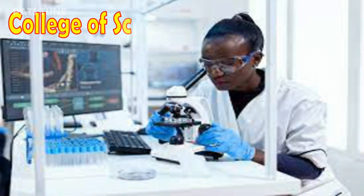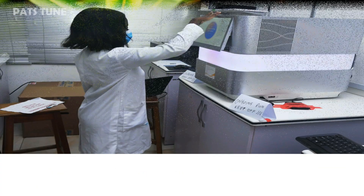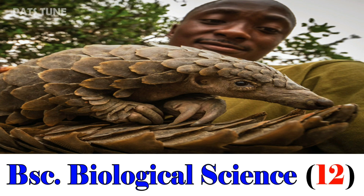We begin with the College of Science. Bachelor of Science in Biochemistry, 10. Bachelor of Science in Environmental Science, 17. Bachelor of Science in Biological Science, 12.